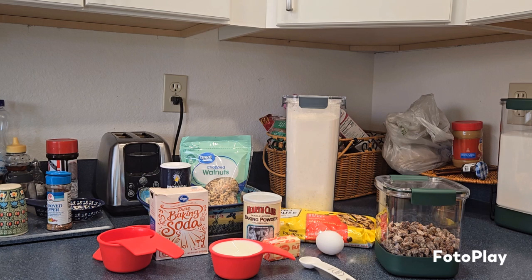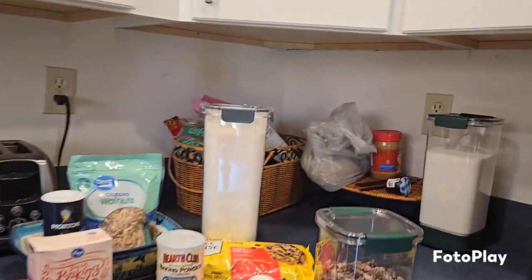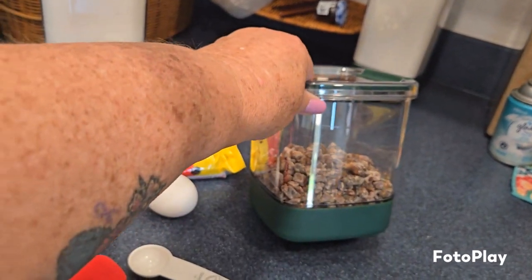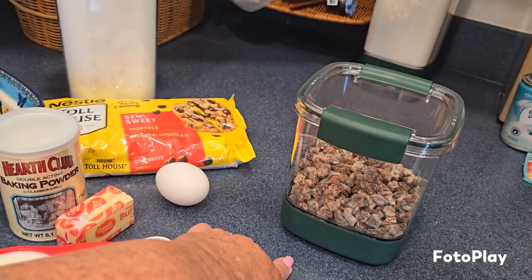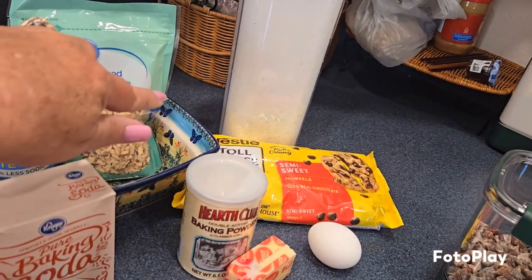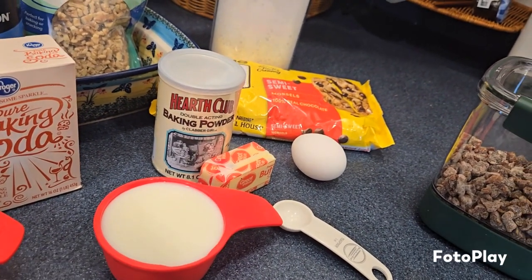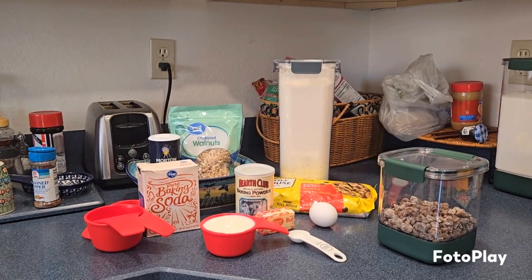I've got all the ingredients here, except I've got to get the vanilla out of the cabinet — I did forget that. I've got the dates. The dates are here. Now it calls for dates that you put in boiling water and let them soften up and then you cut them. But I had already bought dates that are diced up, so I don't have to do that. It calls for one egg, some chocolate chips, flour, the walnuts, the salt, baking soda, baking powder, a quarter cup of butter, the milk, and the vanilla. I'm going to put this all together. I'm not going to show you the whole process because that would make this video extremely long.